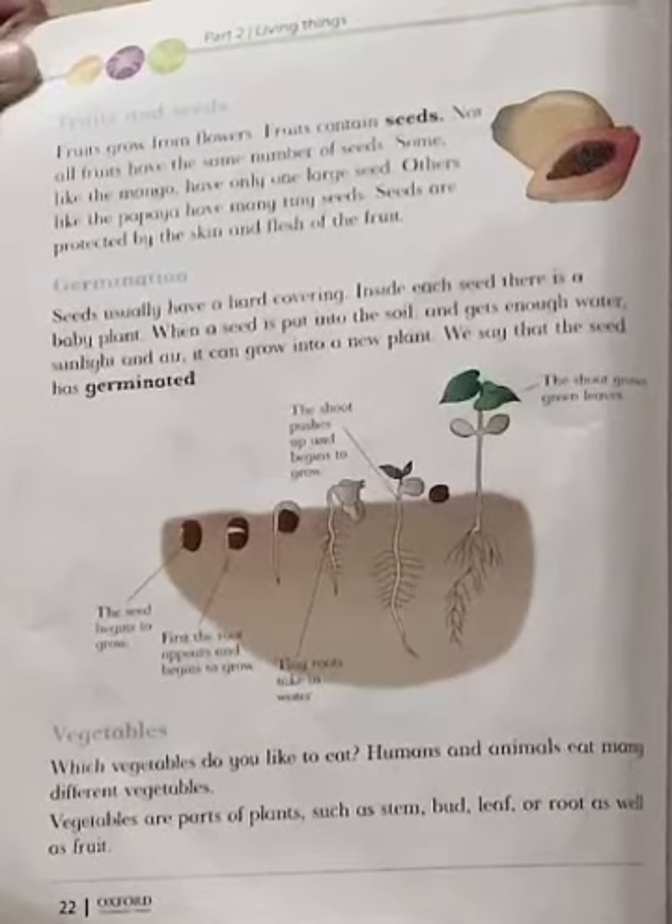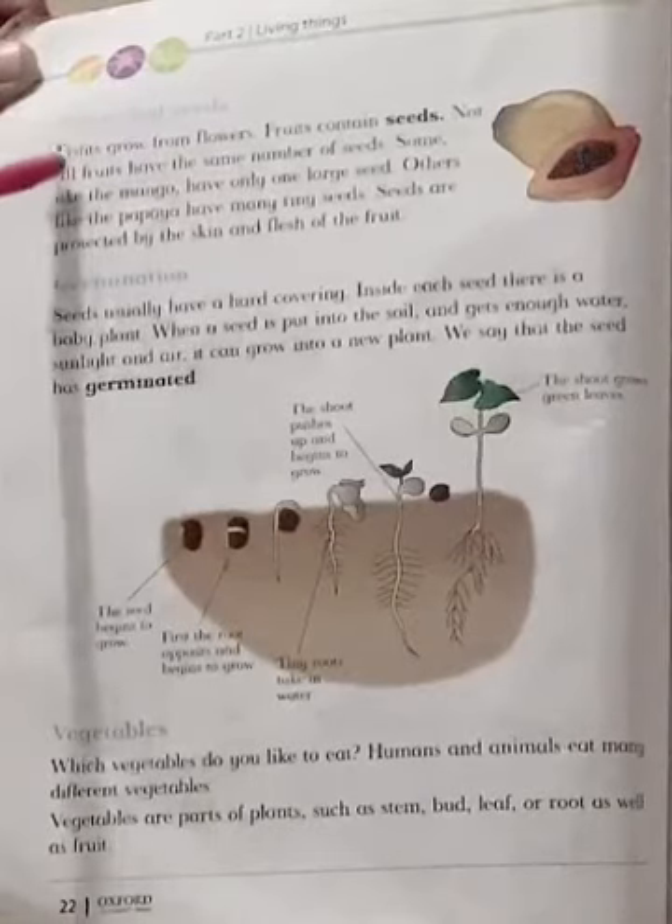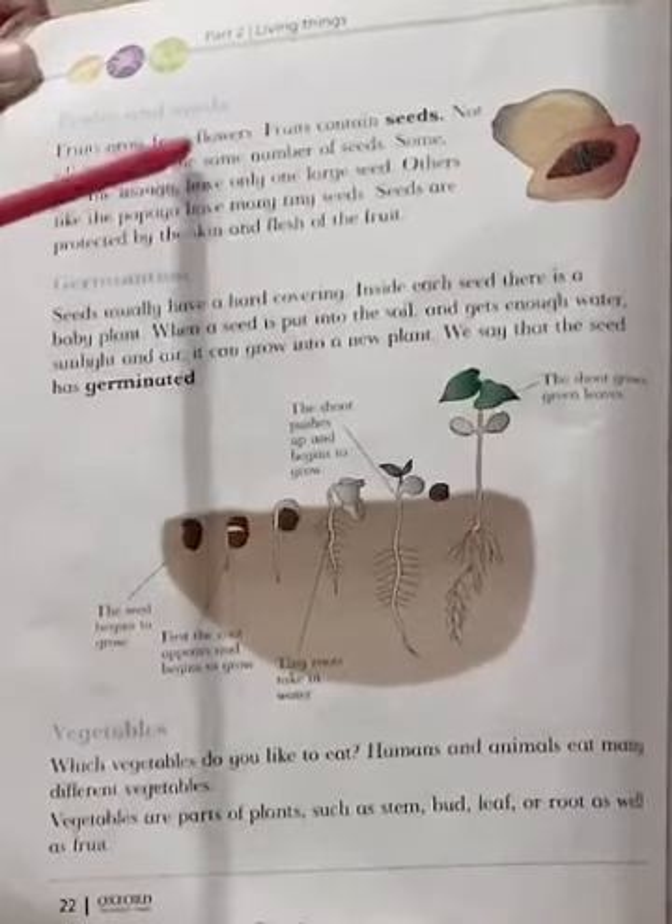Year number 4, What Plants Produce. Book page number 22. Fruits and Seeds — fruits grow from flowers.